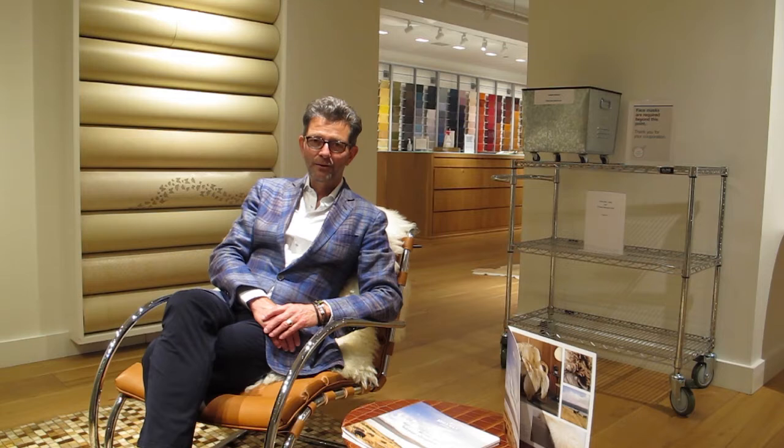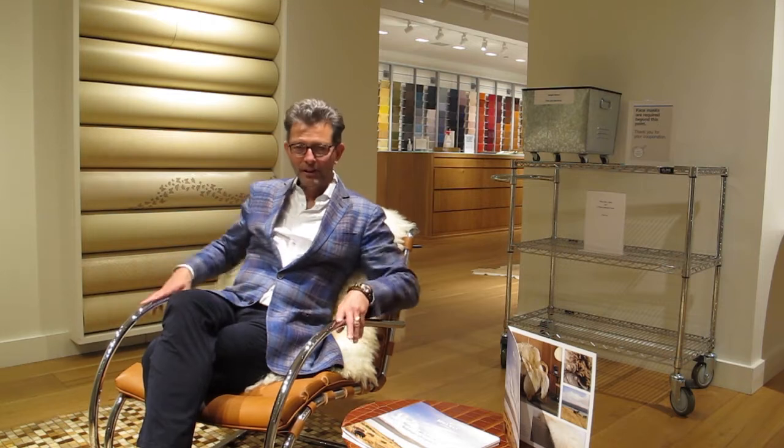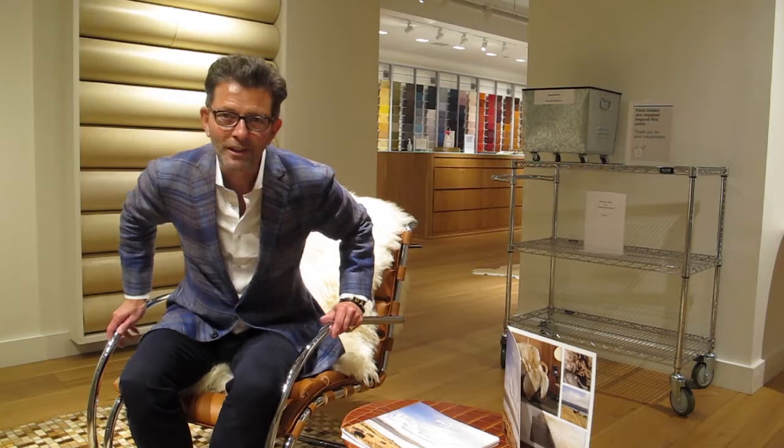We're in the Edelman Leather Showroom, one of the most luxurious leather producers here in the United States. I'm sitting in a glorious mid-century design chair with Edelman Leather, next to a beautiful mid-century table covered in embossed Edelman Leather and with a hide rug by Edelman Leather. Come into the showroom and I'll show you some of the wonderful things they do.